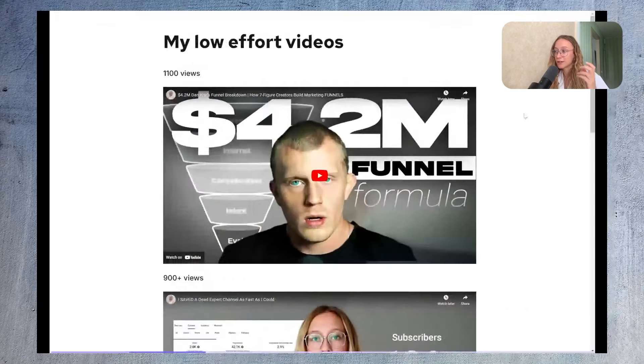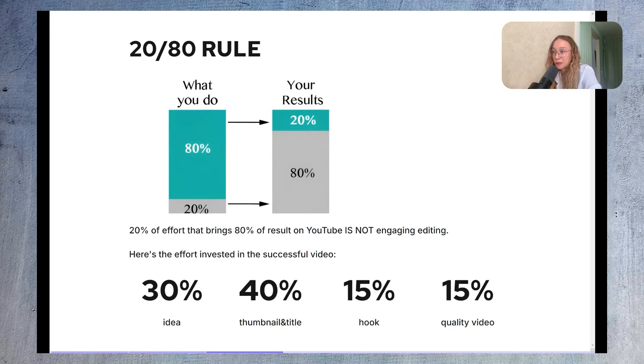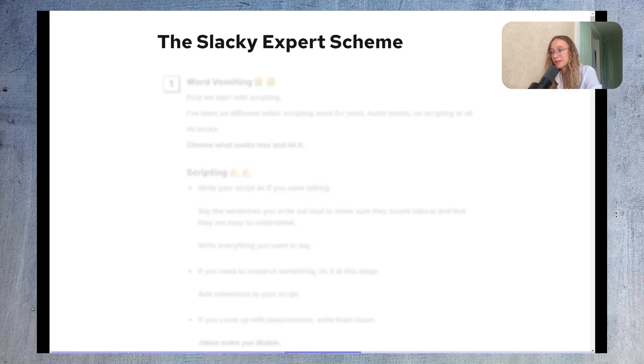There are plenty of channels that found success doing things low-effort, so this is working. By the end of this video you'll learn how to spend as little time as possible on video production and still make high-quality videos that get views. I want to start with the 80/20 rule — 20% of the things you do bring 80% of the results, and YouTube is no different. Video editing is not that 20%. The effort breakdown for a successful video: 30% is the idea, 40% is thumbnail and title, and 15% each for the quality of the overall video.